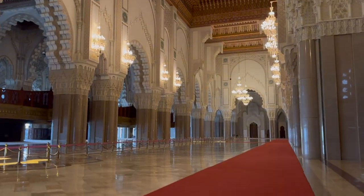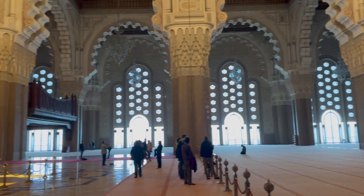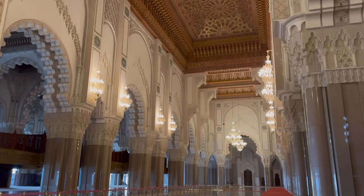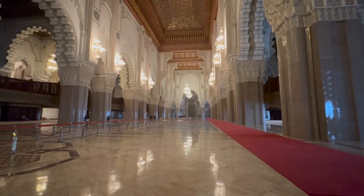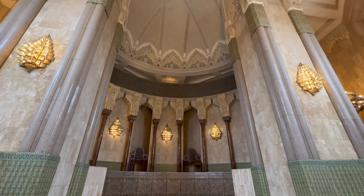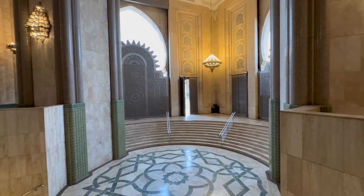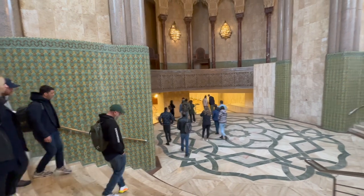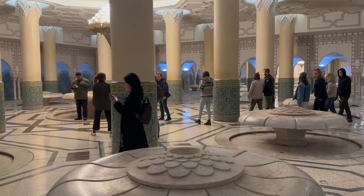This is actually the third largest mosque in the world. The interior space holds 25,000 people, and during Ramadan they can host another 80,000 on the outside courtyards — the space feels unbelievably vast. If you've been to the Vatican, it's pretty similar to St. Peter's Cathedral. Washing before prayer is an important part of the Islamic tradition, so we were eventually led down these stairs to see the ablution area, where thousands of worshippers can wash before attending services in the mosque above.